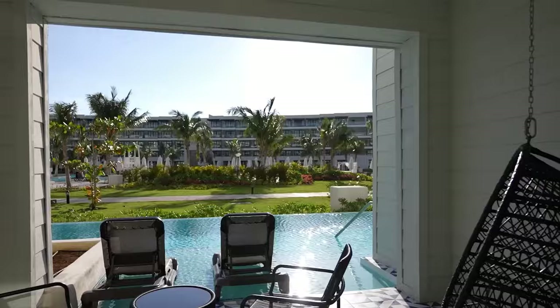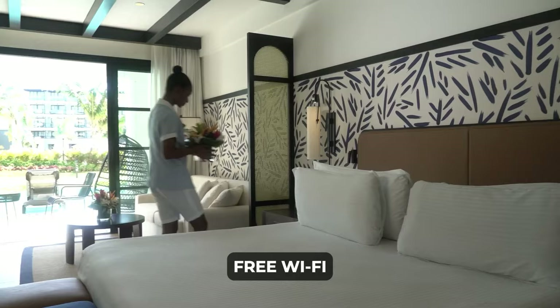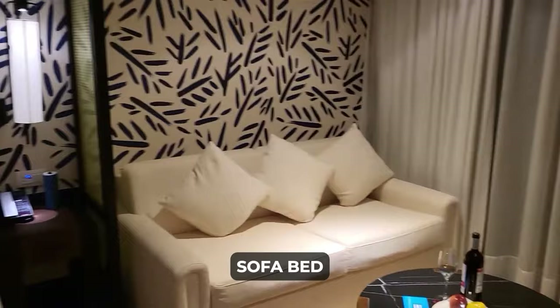All rooms come with complimentary amenities such as free Wi-Fi, 24-hour room service, a digital safe, and a minibar restocked daily with water, soft drinks, and beer. The Junior Suites provide a cozy retreat with a bedroom, living room featuring a sofa bed, and a private terrace.